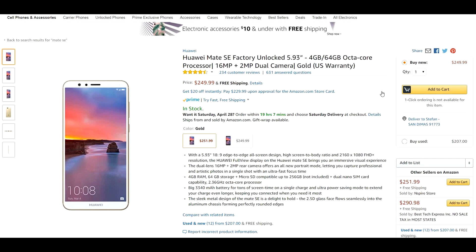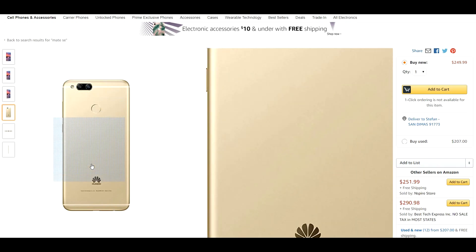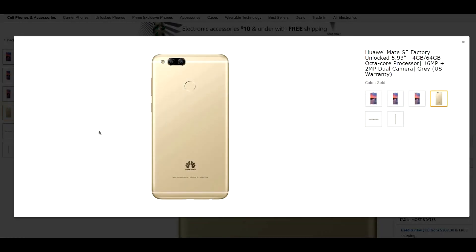Coming in at number 1, there is no surprise here — you guys know I absolutely love this phone. At just $250, we have the Huawei Mate SE, a factory unlocked 5.93 inch device with 64 gigabytes of internal storage, an octa-core processor, and a 16 megapixel plus 2 megapixel dual rear-facing camera. It comes in gold or gray. It also has an all glass and metal design that looks absolutely amazing.